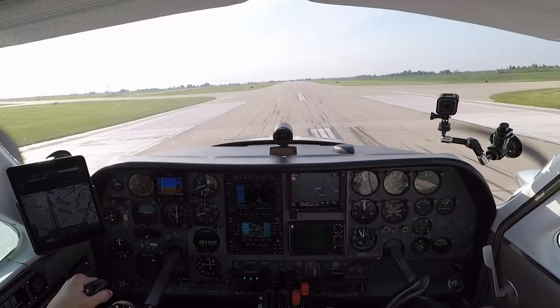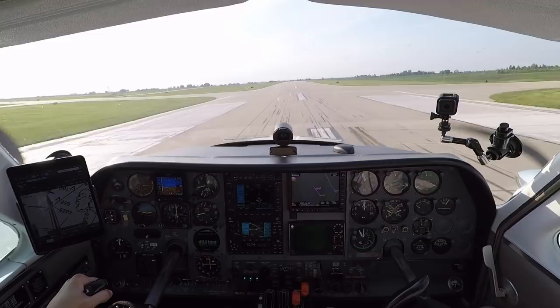That's a bit more of a crosswind than I thought. That sounded pretty strong. I was having to get on in there for a minute. Alright.